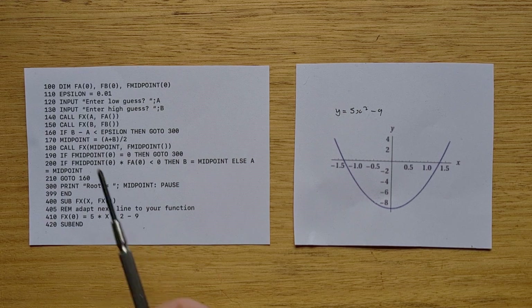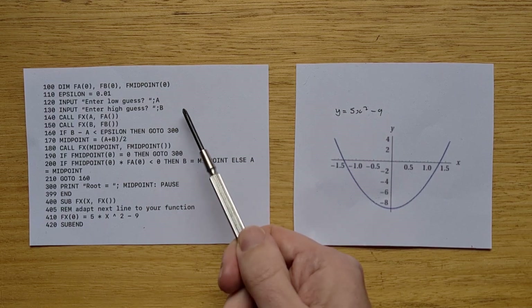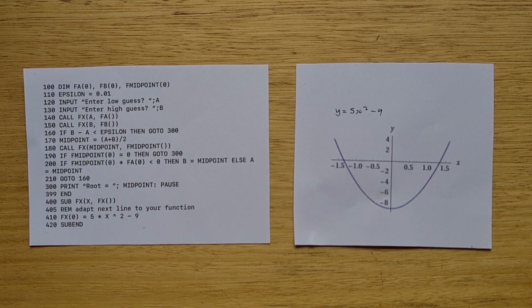The program starts by declaring three arrays. With TI-74 BASIC and the DIM statement, you actually specify the maximum index that the array supports, so each of these are single-dimensional arrays that hold only one item. They're used in an interesting way because after prompting for the low and high guesses, the program calls a subroutine to calculate the value of the equation at those two endpoints. Although subroutines on the 74 can't return values, they can modify items that are passed in as arrays, so the result of evaluating the function at A and B will be stored in the FA and FB arrays.